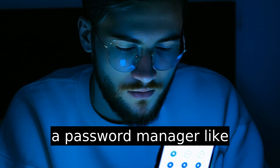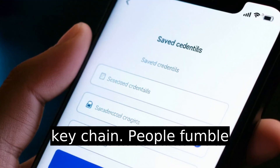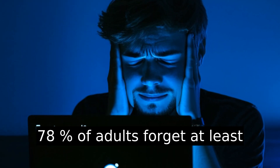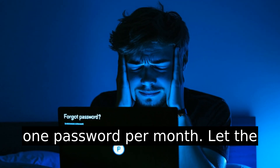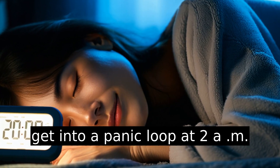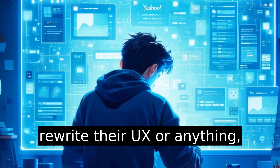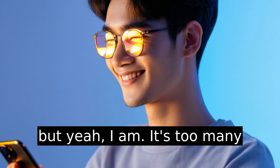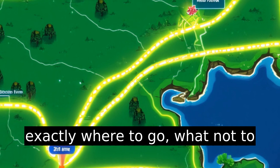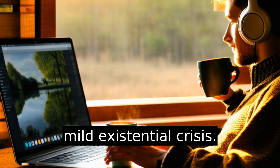Pro tip: use a password manager like 1Password or Apple's built-in Keychain. People fumble password resets constantly — over 78% of adults forget at least one password per month. Let the phone remember it so you don't get into a panic loop at 2 a.m. I'm not saying Yahoo should rewrite their UX or anything — but yeah, I am. It's too many taps. But at least now you know exactly where to go, what not to miss, and the one Safari detour that could save you an hour and a mild existential crisis.